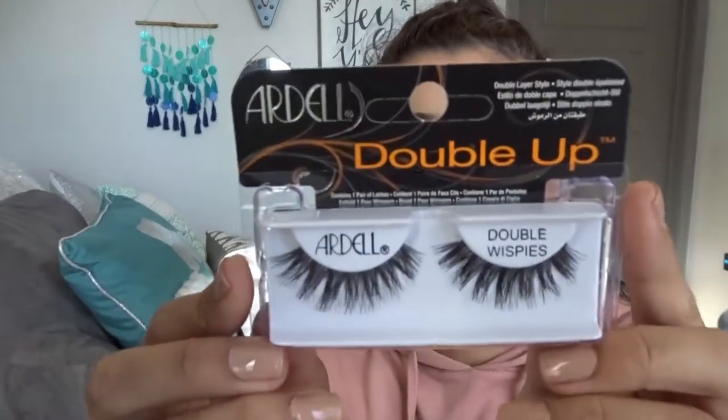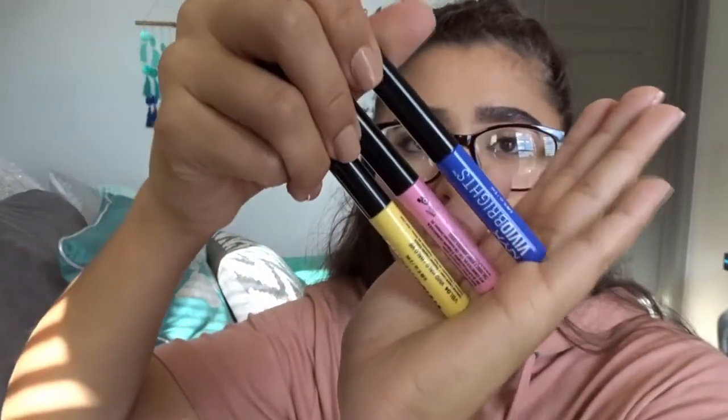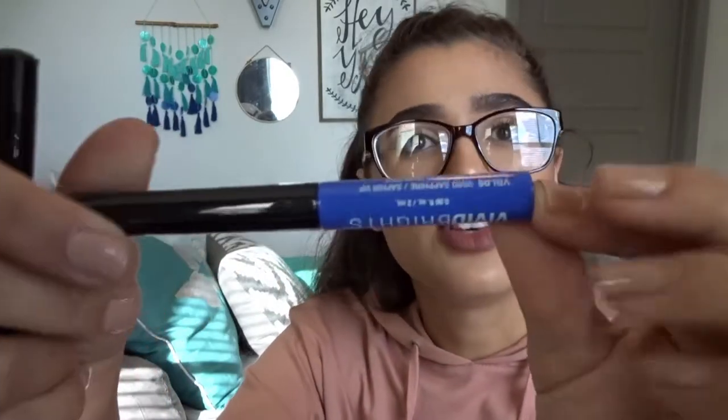I got some lashes — these Ardell Double Up Double Wispies, they're so pretty and I'm really excited to wear them. Then I got three NYX Brights liquid eyeliners: the yellow in 'Vivid Halo,' the pink in 'Vivid Petal,' and the sapphire blue in 'Vivid Sapphire.' I figured these would be nice for Instagram looks and Halloween creative looks. I've already used the pink one and I do like it, though it does crack a little bit if you use it as a liner. It doesn't look bad from afar but not great for close-up photos.